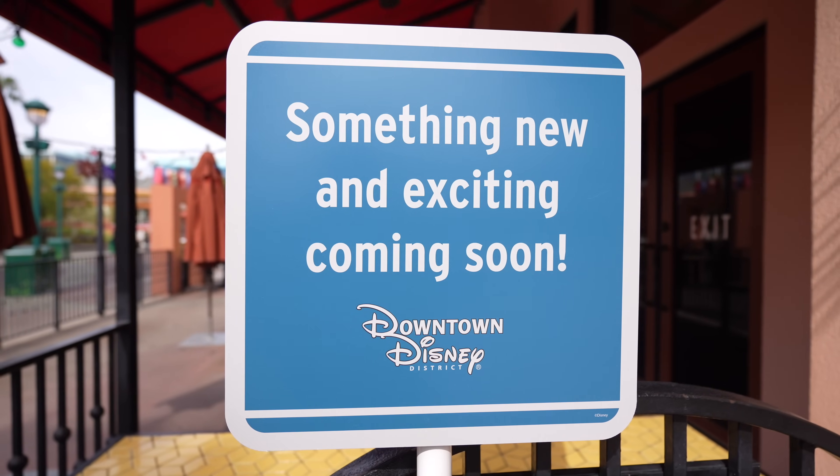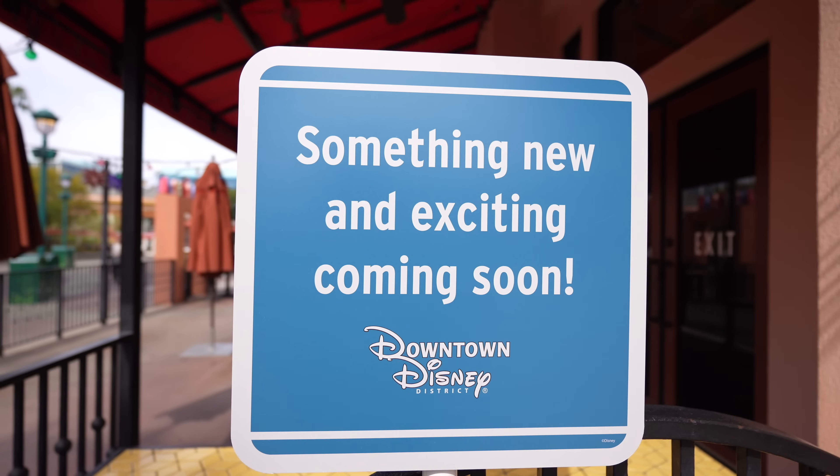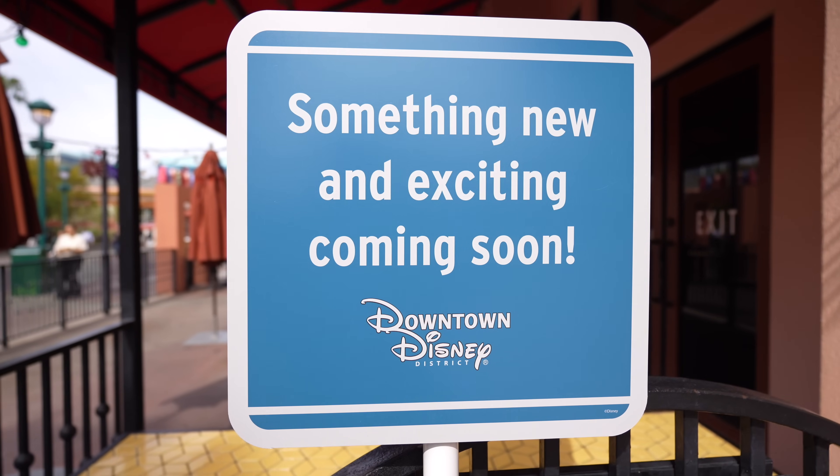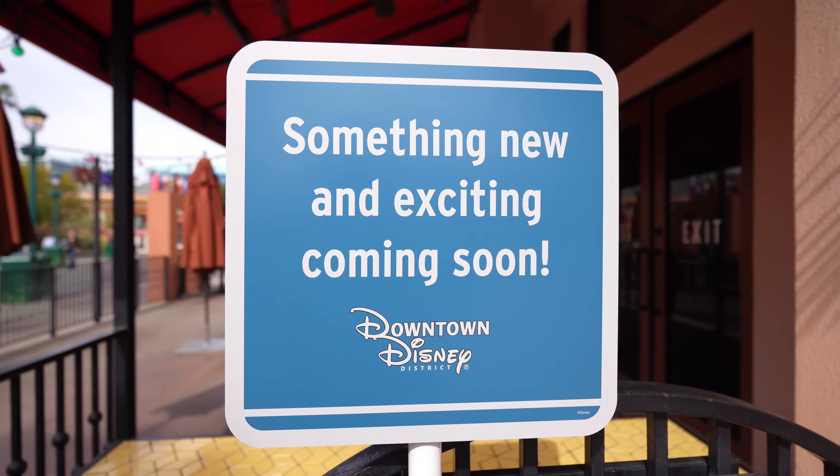Here's a close-up of the signs: 'Something new and exciting coming soon - Downtown Disney District.' I'm curious to see what's coming - I'm sure they have lists of stuff but I just haven't kept up with it. I'm excited though. Anyways, we've made it inside the Disney Dress Shop. Last time I showed you guys a little bit of the Kate Spade collection - the backpack, the tote bag, and a crossbody bag.